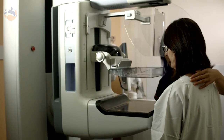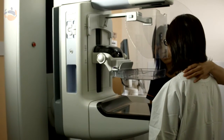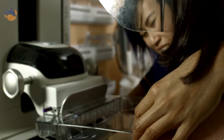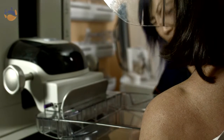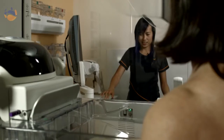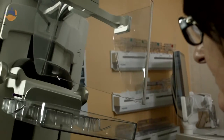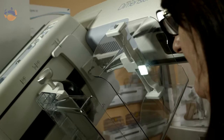You will then stand in front of the x-ray machine and the radiographer will place your breast on the x-ray plate. A clear plastic plate will come down to compress your breast. Even compression is required so that we can get a clear picture of your breast. During the mammogram you will feel a little bit of discomfort, however it shouldn't be painful. We usually take four pictures in total, two on each side.